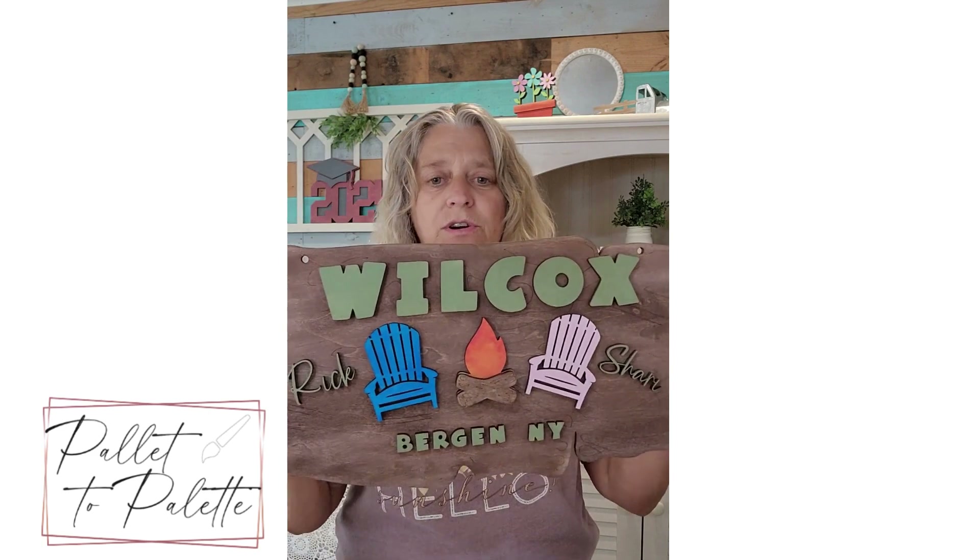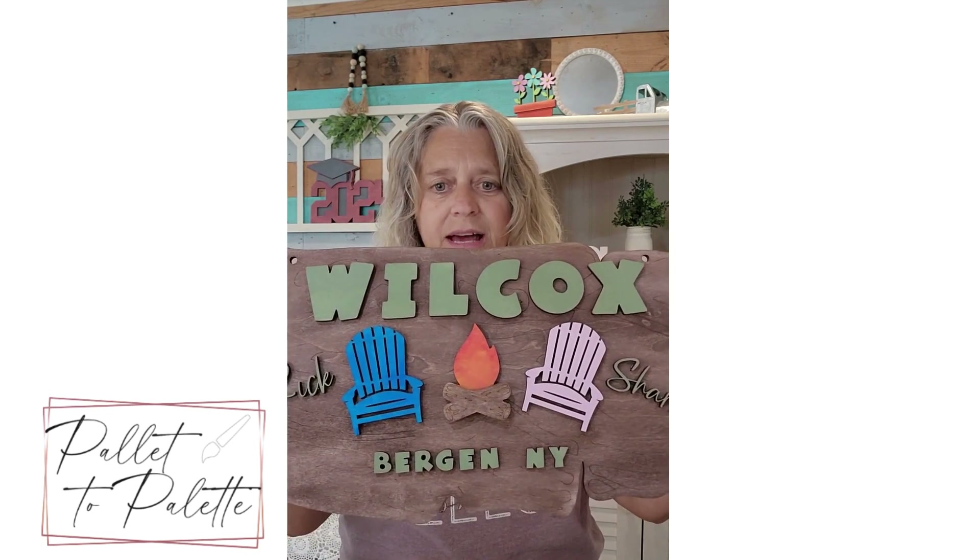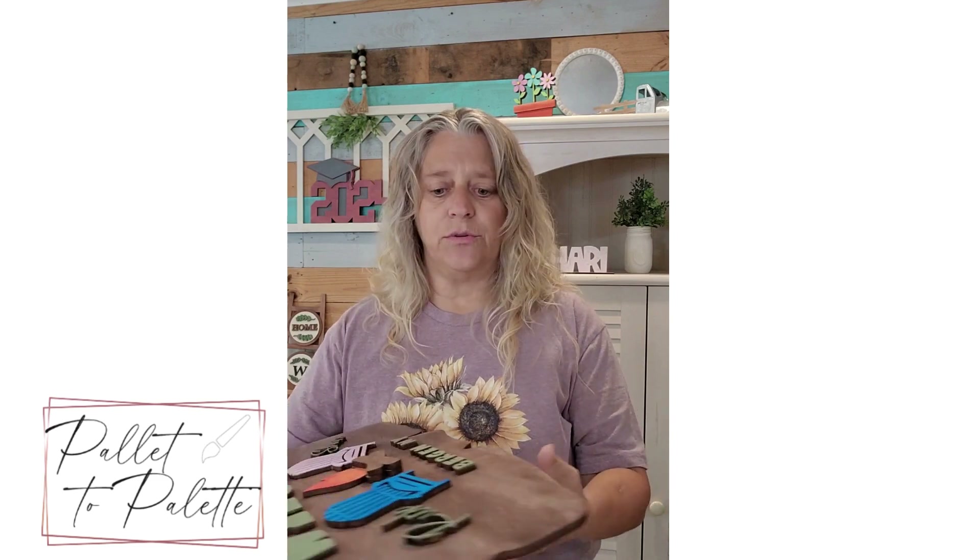Camping is huge, so personalized camping signs could be a big seller for you whether you're doing shows or selling online. You can take orders for the camping signs and do those. A lot of schools are still in session — where we are in the Northeast we're still in school until the end of June.